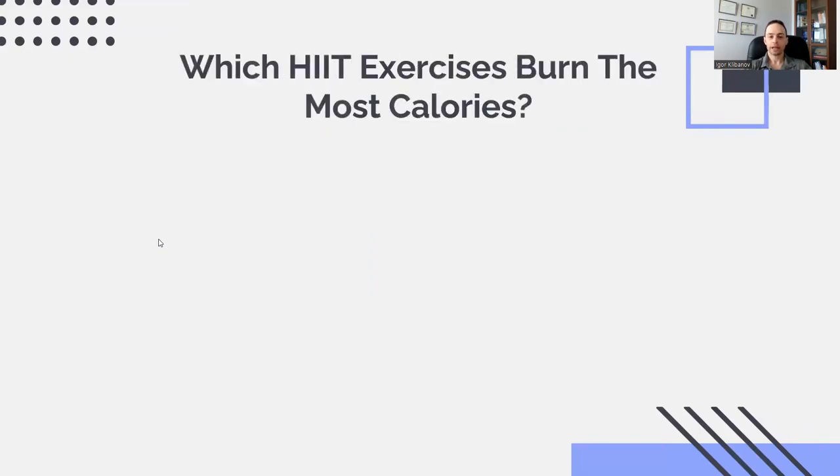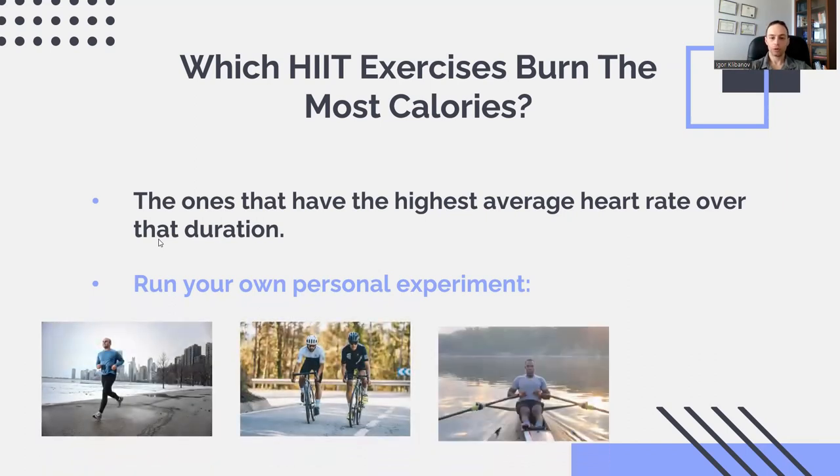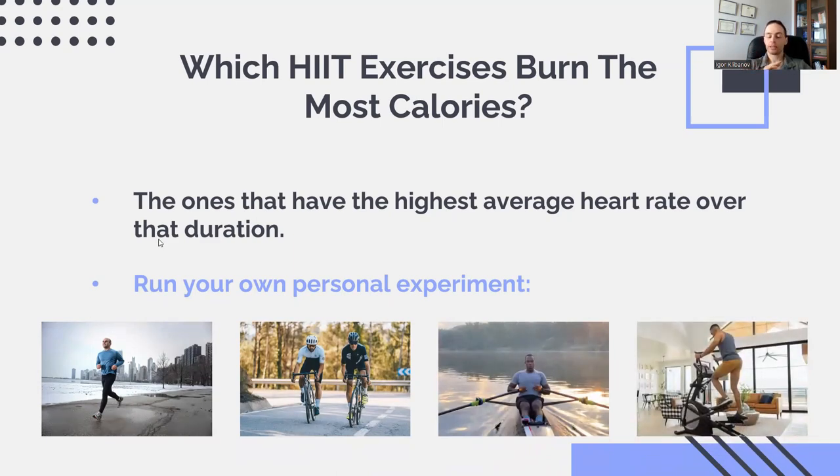If you're wondering which HIIT exercises burn the most calories, here's the thing: the exercises themselves don't matter whatsoever. The exercises that result in the highest average heart rate over the duration of your session are the ones that burn the most calories, and the gap between the greatest and smallest is very, very minuscule. So basically, go with the one you like best. But if you want to run your own experiment, do four or five sessions with the same intervals — comparing running, cycling, rowing, elliptical, etc. — using the same work intervals (say 30 seconds hard) and rest intervals (say two minutes), and see which produces the highest average heart rate. You'll probably find they're all in a very tight range.